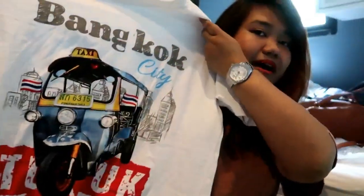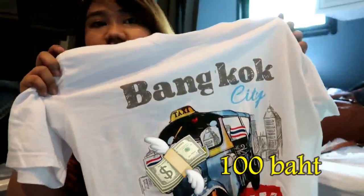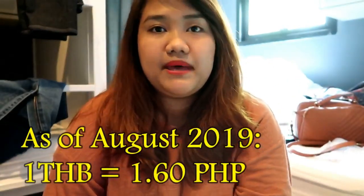So I'll show you first the non-food stuff that I got. First, this Bangkok shirt costs 100 baht. At the time that we went here, 1 baht is 1.60 pesos, so 100 baht is 160 pesos. I will not convert all the stuff here.